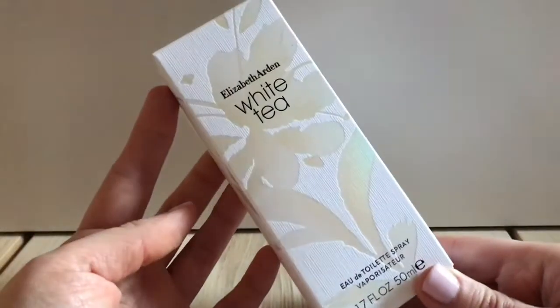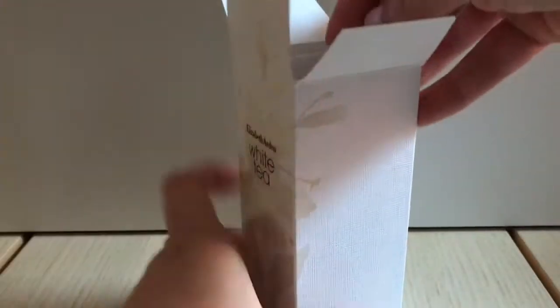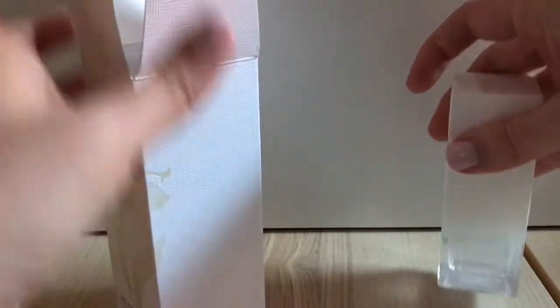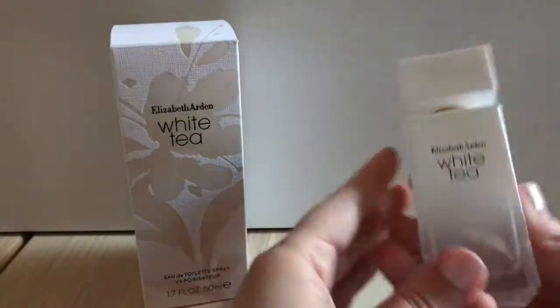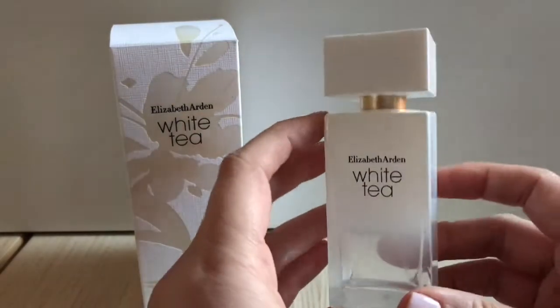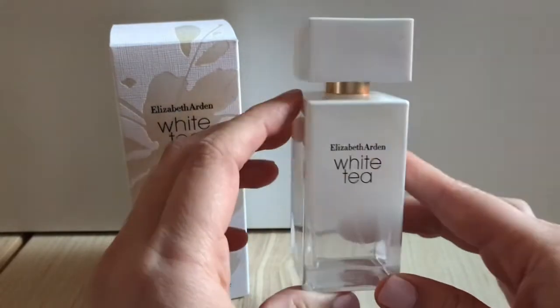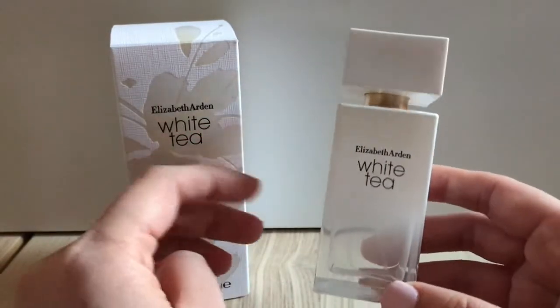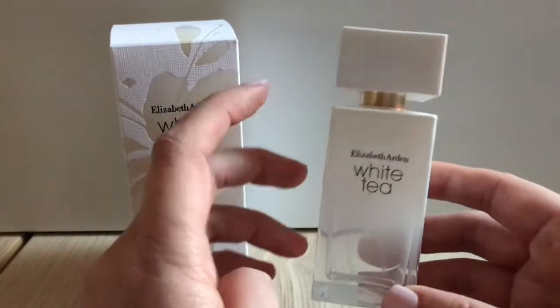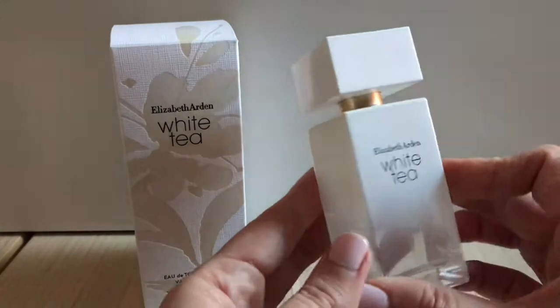The first blind buy is Elizabeth Arden White Tea. This is one that I've heard a lot of people speak very highly of over the years. I think I first heard this mentioned in an Angel Lately video a year or maybe even longer ago and she just made it sound so nice. Elizabeth Arden has a very affordable accessible price — this 50ml bottle cost under $25 — and it happens to have a bottle design that looks much nicer than a lot of the typical Elizabeth Arden bottles. This one has a little bit of a Narciso Rodriguez look going on, especially in the smaller size.